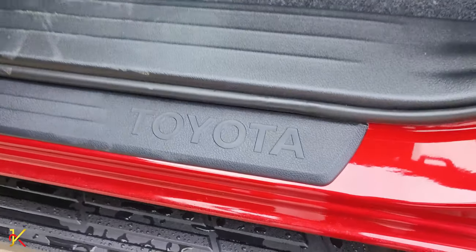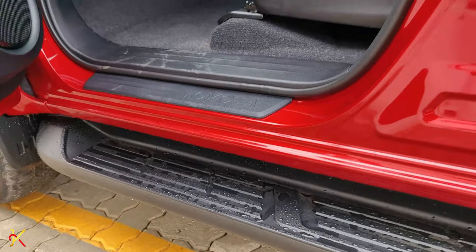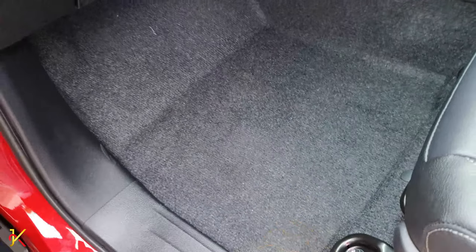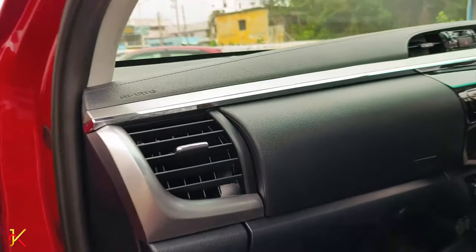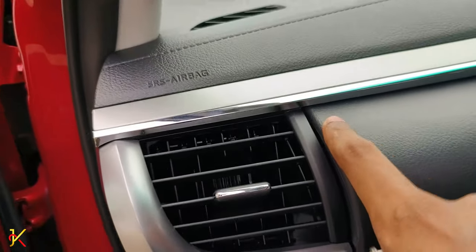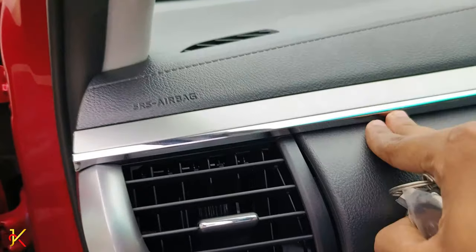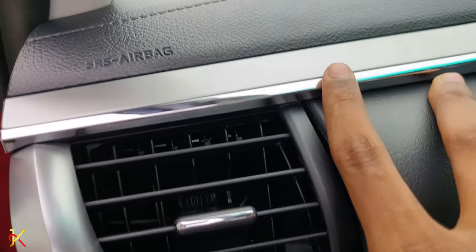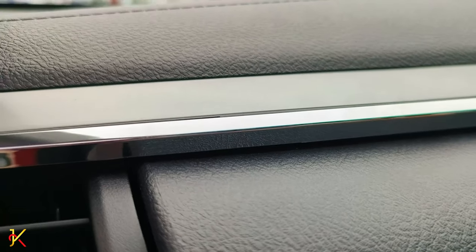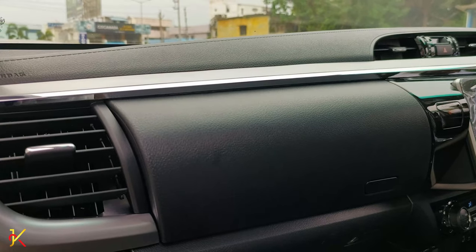There is a scuff plate with badging and matting. The door sill area has a splash plate with ample storage space.